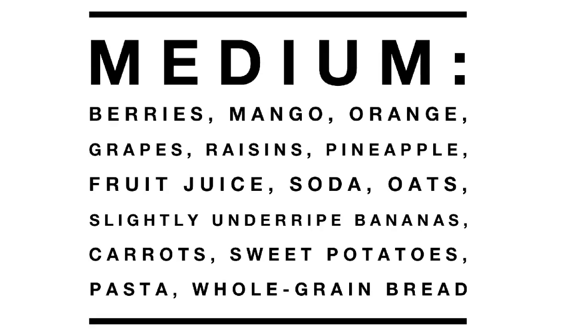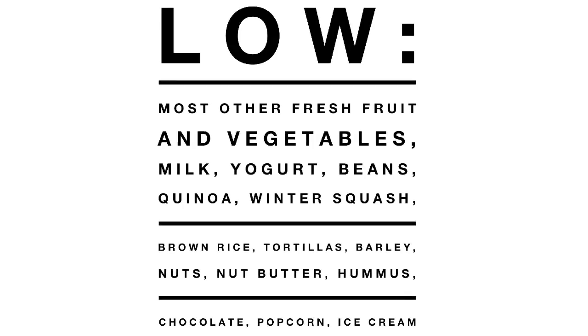Foods in the medium glycemic index list consist of some fruits like berries, orange, and grapes. Both fruit juice and sodas are in this category. Then you'll also find pasta, whole grains, and vegetables, including sweet potatoes and carrots. Most of the fruits and vegetables not listed previously fall into the low glycemic foods list. Also milk and yogurt, beans, hummus, and quinoa, nuts and nut butters, and even treats like chocolate, popcorn, and ice cream.